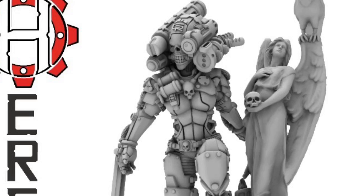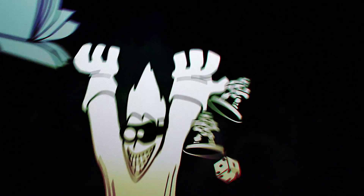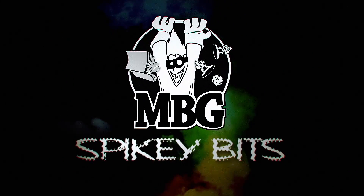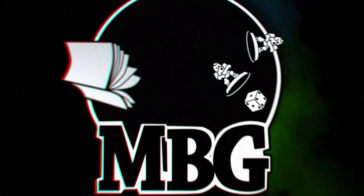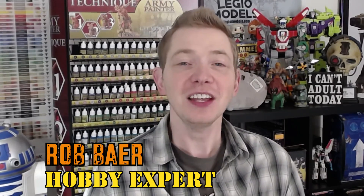Everybody loves assassins! Welcome back, Hobby Maniacs — I'm Rob Bear from spikybits.com, and today we're looking at more assassins. I know we show assassins quite a bit here from a bunch of different companies.